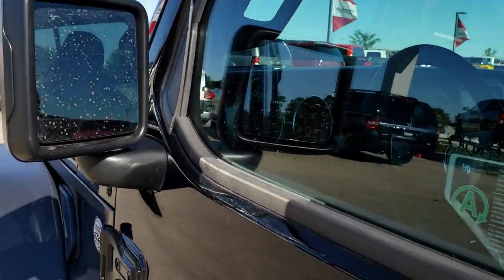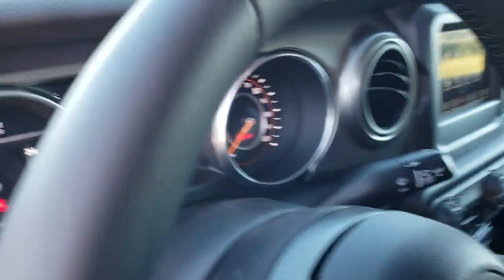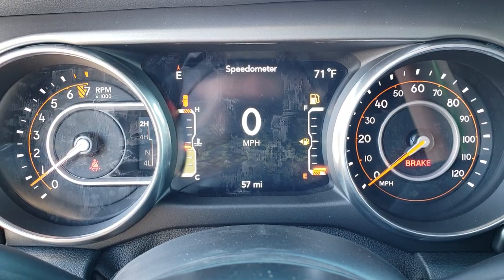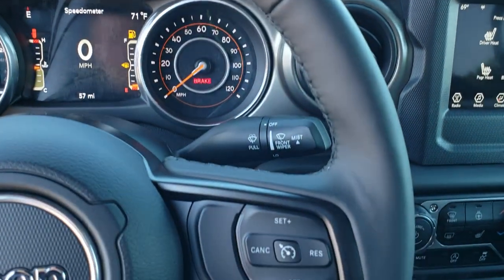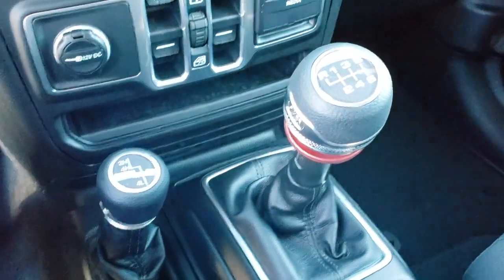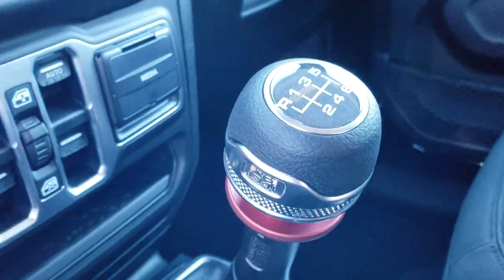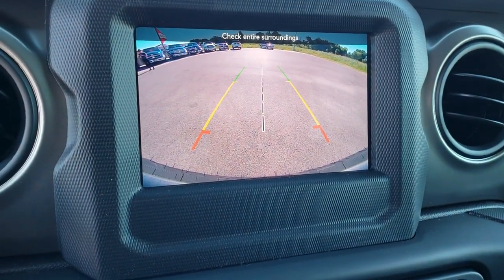Heated mirrors on this one. The sport package has the black cloth interior. Inside you can see this one has the 7 inch TFT display, which is pretty cool on a sport package. Leather wrapped steering wheel, Bluetooth audio controls, cruise controls. This is an example of what the 6 speed shifter looks like — it says 'since 1941' on the side. Check out this backup camera; it's amazing how high definition that is.